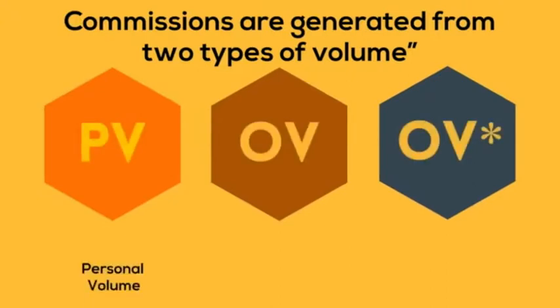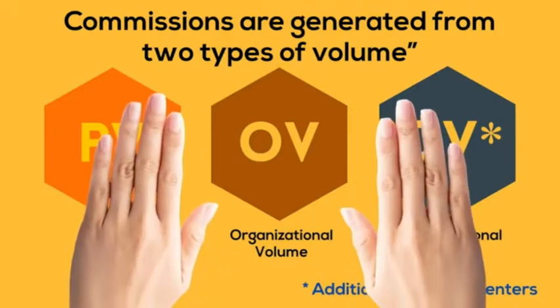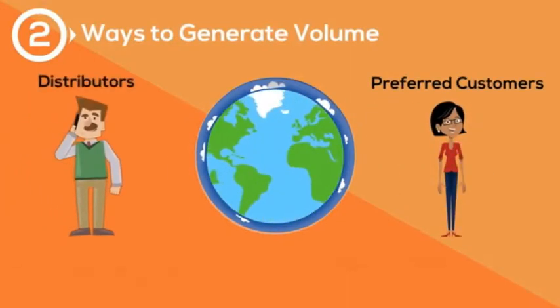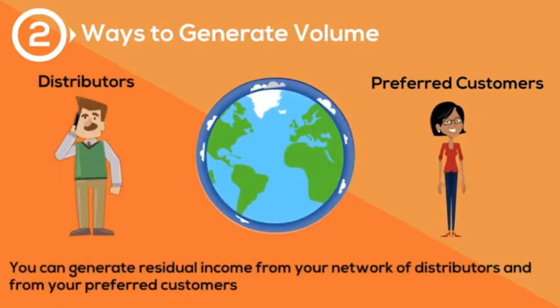All of our commissions are generated with two types of volume: personal volume and organizational volume, which you can have extra with an additional business center. We generate volume by having distributors and preferred customers that order amazing products.